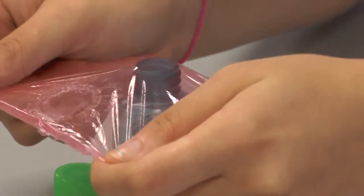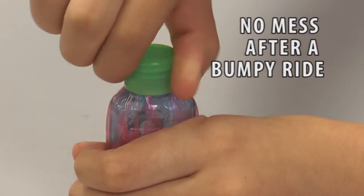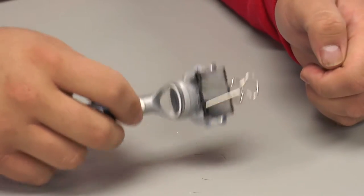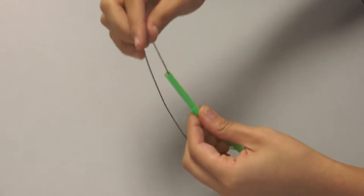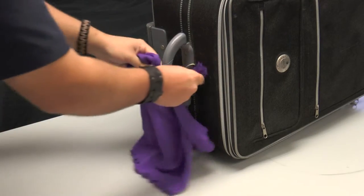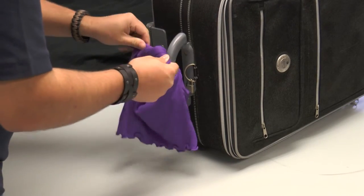Avoid leakage while traveling by using plastic wrap to put over seals of shampoo bottles before replacing the lid. Use a binder clip to put on a razor to protect from injuries. Store necklaces in a straw to keep from tangling during travel. Tie a small piece of brightly colored fabric to your luggage in order to easily recognize it in airport baggage turnstiles.